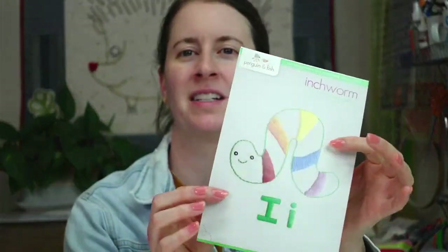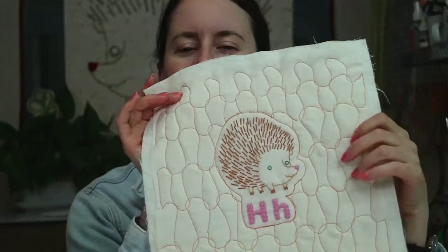Hey all, happy Tuesday! Thanks for joining me for a craft night with friends. My name is Alyssa Thomas from Penguin and Fish, where we make cute embroidery kits for beginners. I'm here every weeknight Monday through Friday at 8:30 PM central time. Tonight we are continuing the ABC stitch-along and we are starting the inchworm for the letter I. We've got the hedgehog all finished and we're well on our way into this alphabet. I've been gone for the past week so it's so nice to see you guys popping in again.